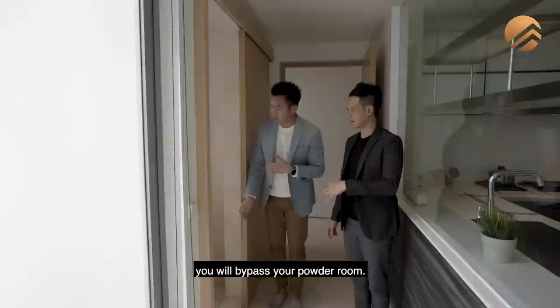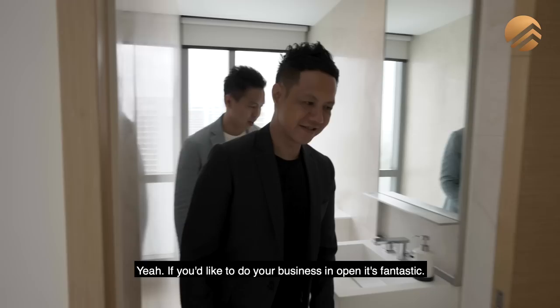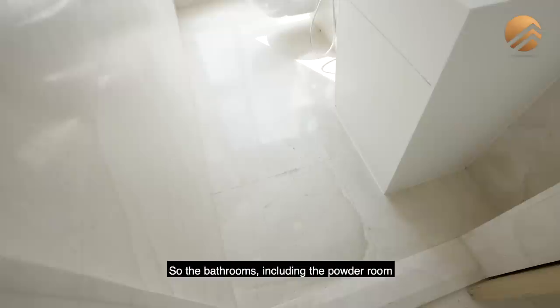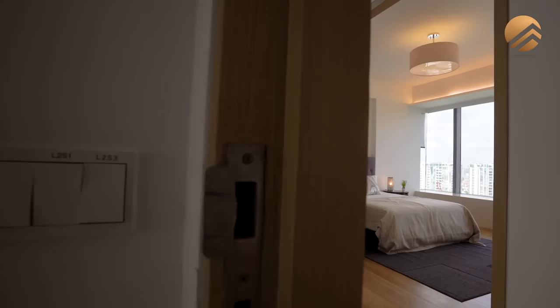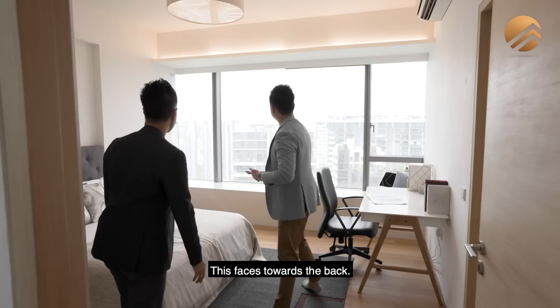As we head towards the bedrooms on level one, you will bypass your powder room — even the powder room looks so good with a nice view, and all the blinds are already done. The bathrooms, including the powder room, are all done with marble finishings on the floor and the wall. The private bedroom area is cut away from the entertainment zone — the living and dining room — so if you entertain over there, this is your resting area. There are two bedrooms on level one, the first of which links to the other common bedroom with a Jack and Jill bath.